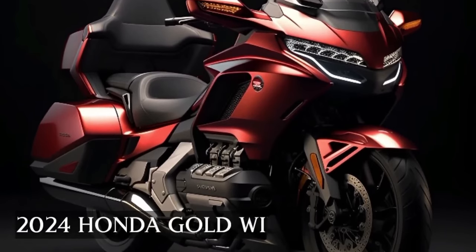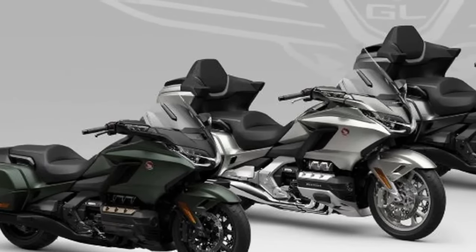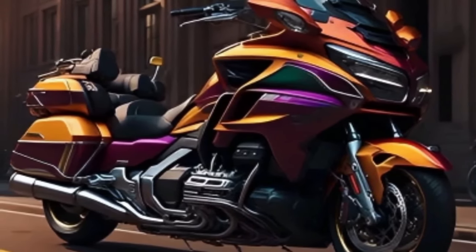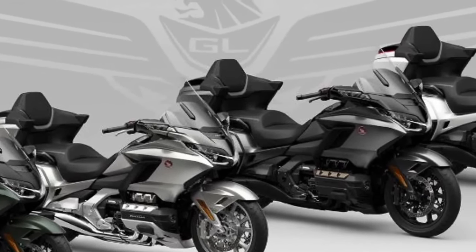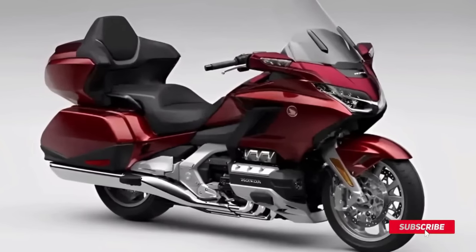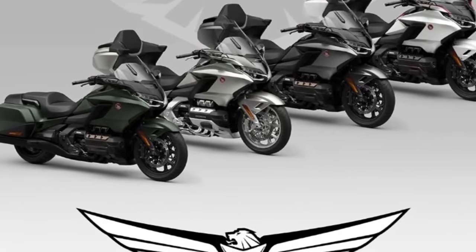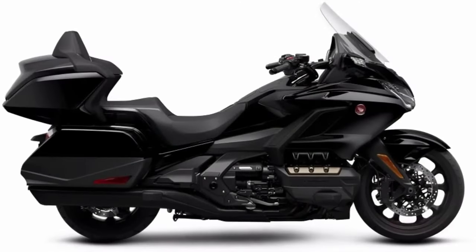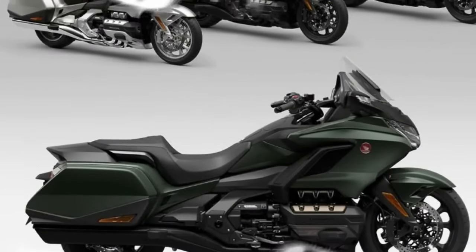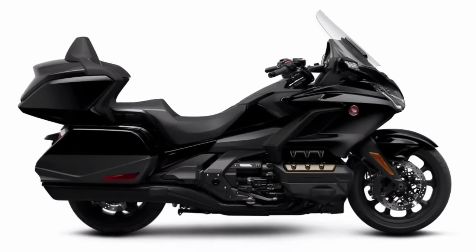Today we're going to show the 2024 Honda Gold Wing first look review. Honda has announced its new 2024 Honda Gold Wing. Four Gold Wing trim levels are available: Gold Wing Automatic DCT, Gold Wing Tour Airbag Automatic DCT, Gold Wing Tour, and Gold Wing Tour Automatic DCT.